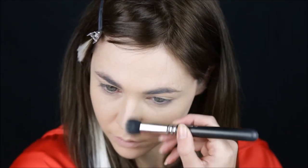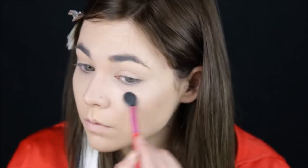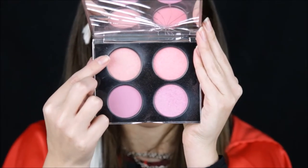Contour the nose bridge. Set everything with powder so I keep it in place and stay matte all day at school. And then add peach blush on the apples of my cheeks.